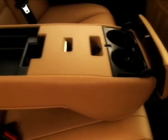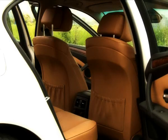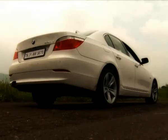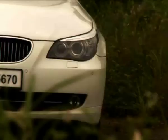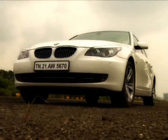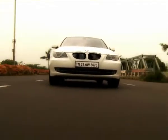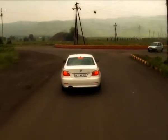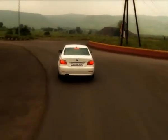Be prepared to shell out a cool 45 lakh rupees if you want to own the 530d. The option of a cheaper 5 series is available with the entry level 520d, priced at 37 lakh rupees — and more importantly, it's lesser than the recently launched Mercedes E220. But for those whose priority is drivability and power, the 530d it is.